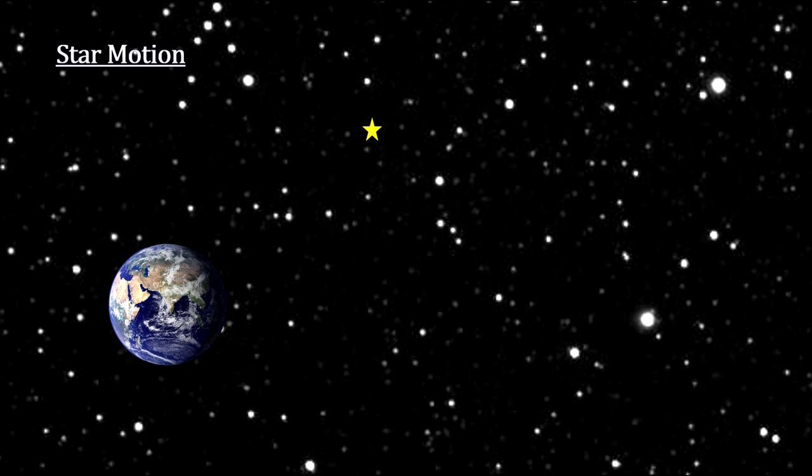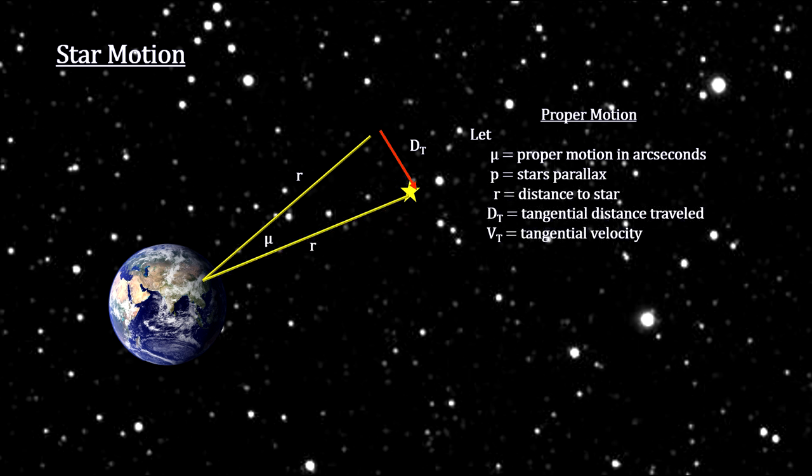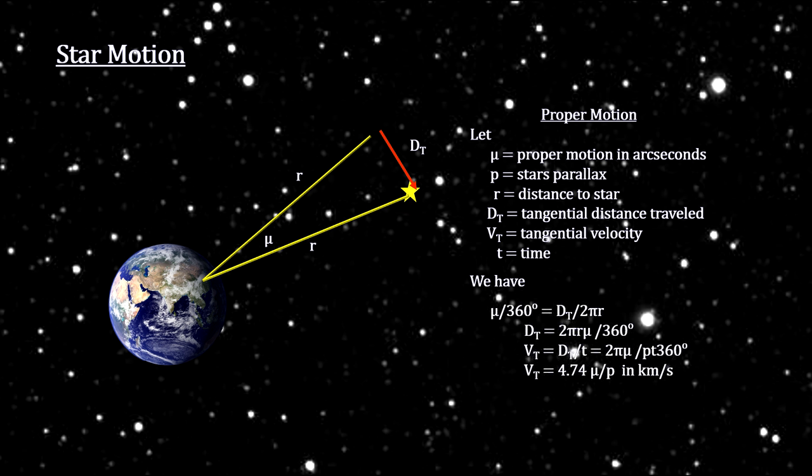For the most part, the position of stars is virtually identical from century to century. But a very small number of relatively nearby stars show dramatic motion across the sky. This is called proper motion. Its magnitude can be measured using the number of degrees moved and the distance to the star.